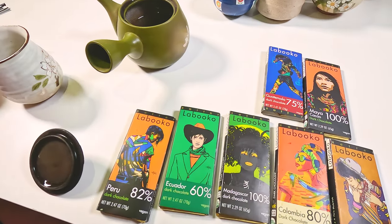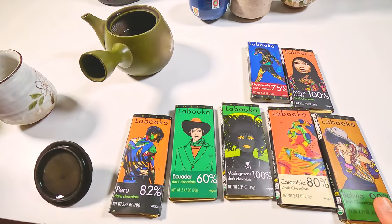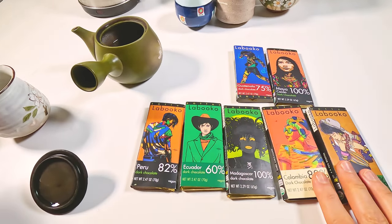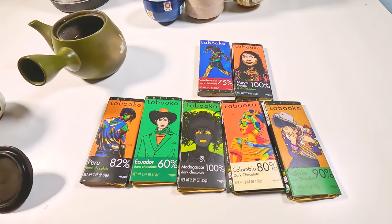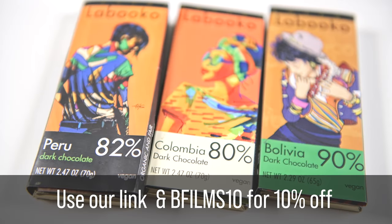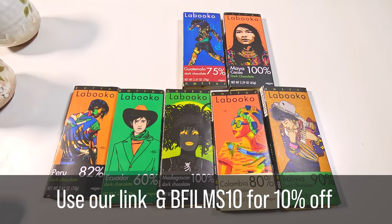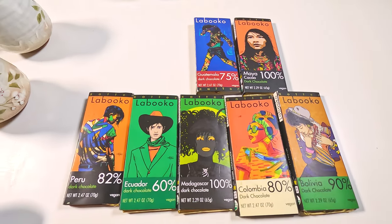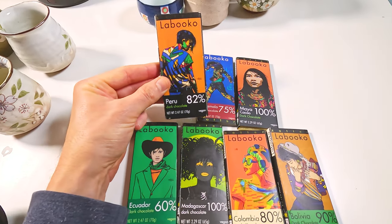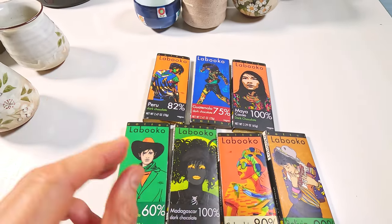We've also recently been pairing these Japanese teas with chocolate from Zora — extremely nice premium chocolate with rare varieties of cacao. They're not as bitter and sour compared to regular African chocolate. We really like the one from Peru, made in Austria, and have another video where we review it.